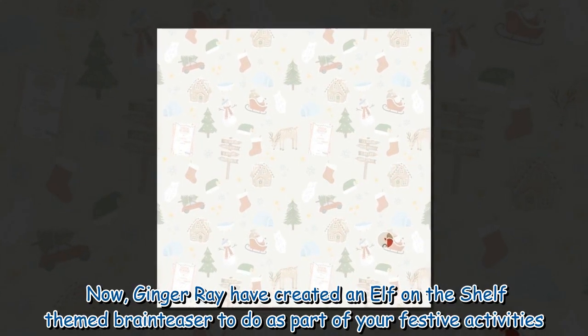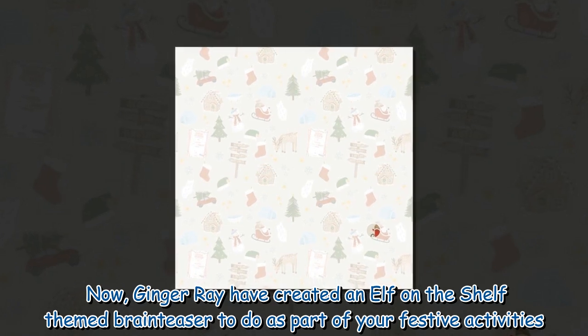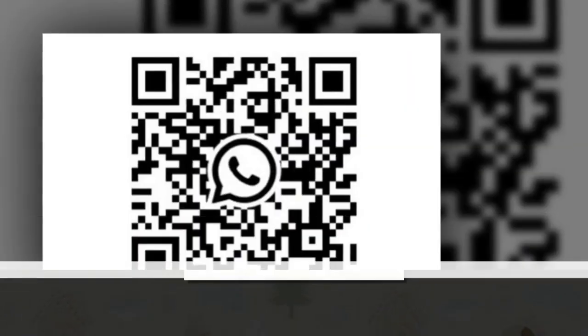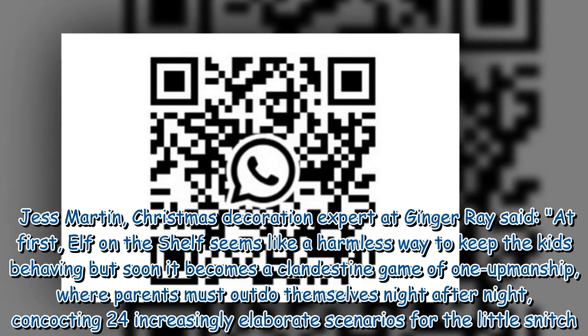Ginger Ray have created an elf-on-the-shelf themed brain teaser to do as part of your festive activities. Jess Martin, Christmas decoration expert at Ginger Ray, said: